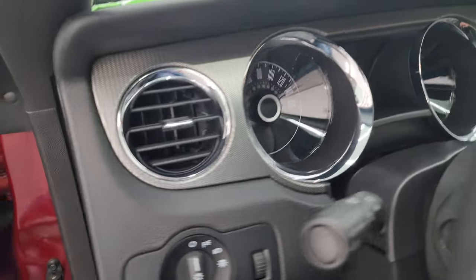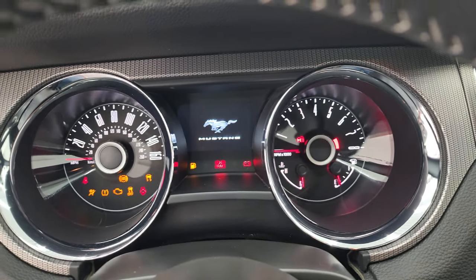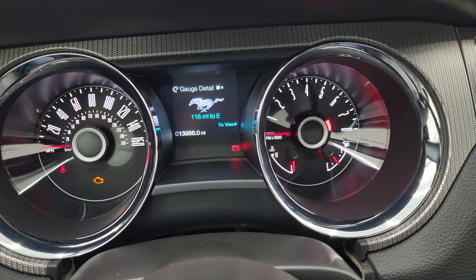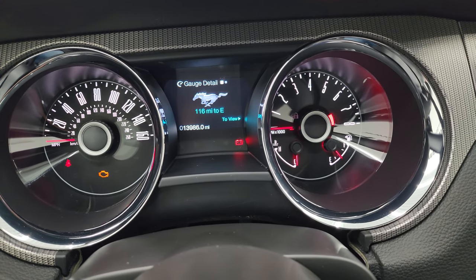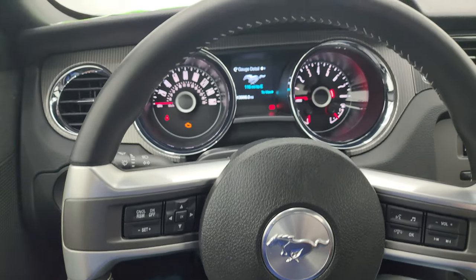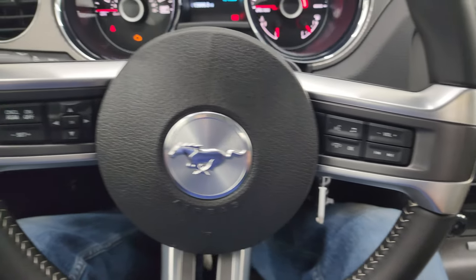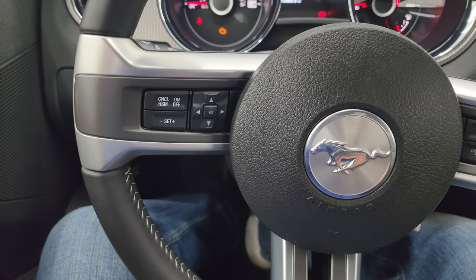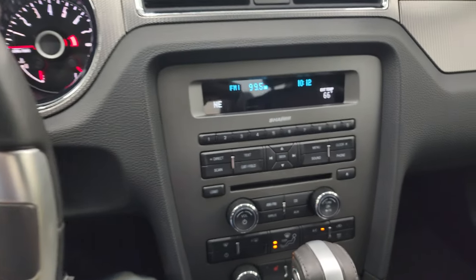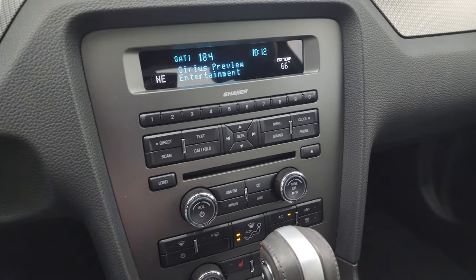We'll hop inside and check out the miles and the radio — everything that this car has to offer on the interior. This one only has 13,986 miles. The instrument cluster is very nice and clean. You get the leather-wrapped steering wheel, Bluetooth and audio controls on the right, cruise controls and information center controls on the left, and of course the Mustang logo in the center. This one does have AM, FM, and Sirius satellite radio capabilities, and a CD player.